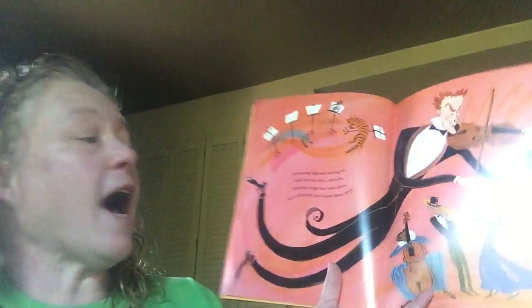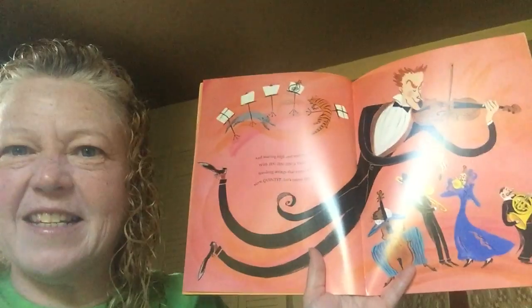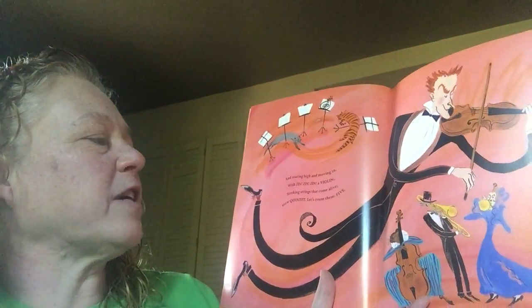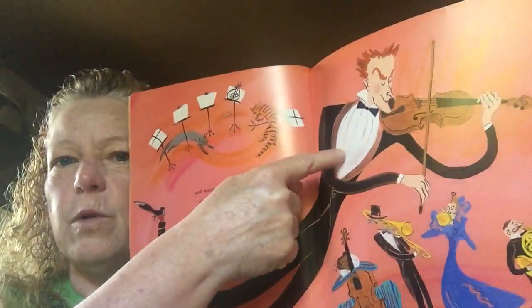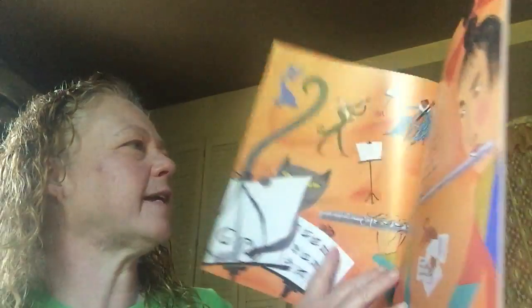And soaring high and moving in, with a zin, zin, zin, a violin. Stroking strings that come alive. Now quintet — let's count them. Five. One, two, three, four — five musicians make a quintet.